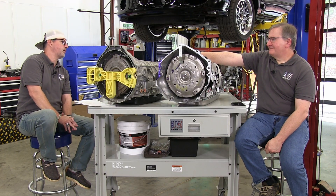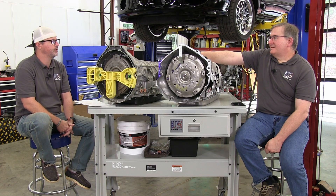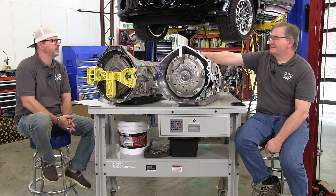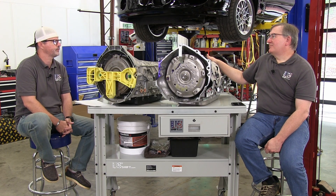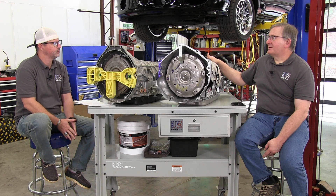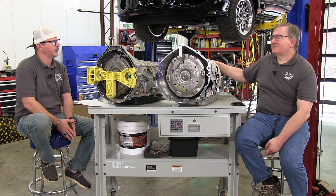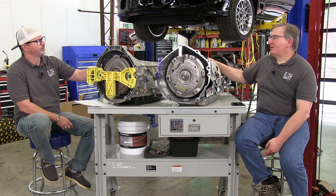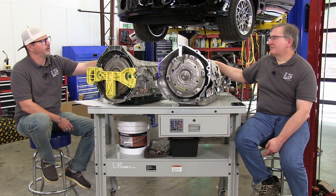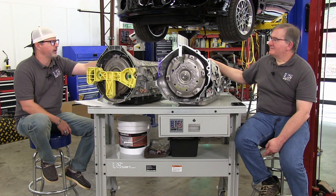That's good to know because a lot of people are going to be spinning these things pretty hard. You won't with a diesel engine probably, but any modern gas engine or anything with a big cam is going to be more likely to turn higher RPM, and these have the capability to support that right out of the box with minimal losses.